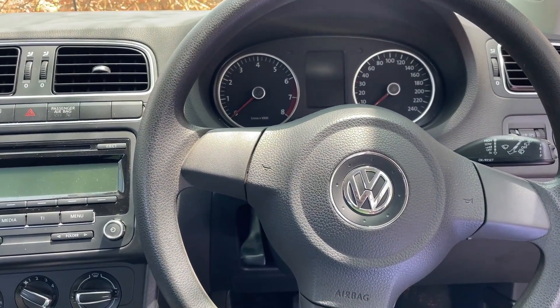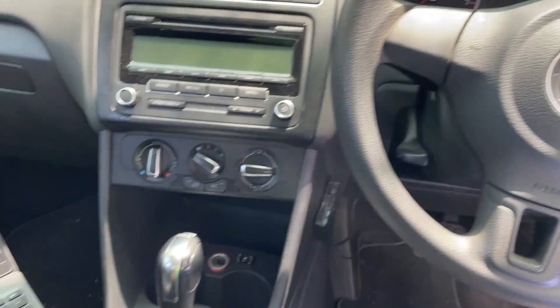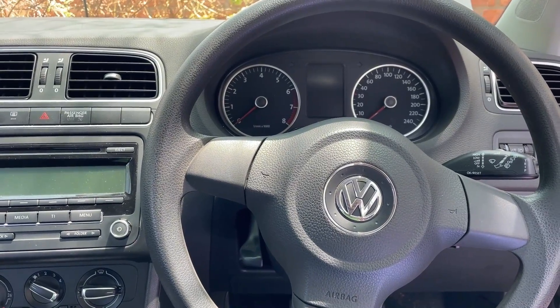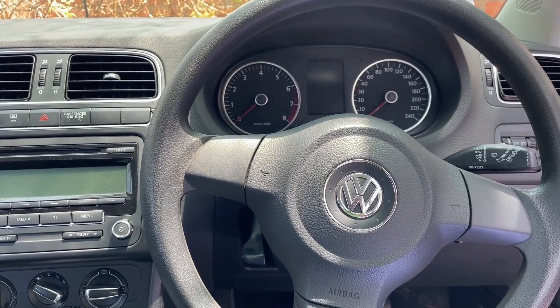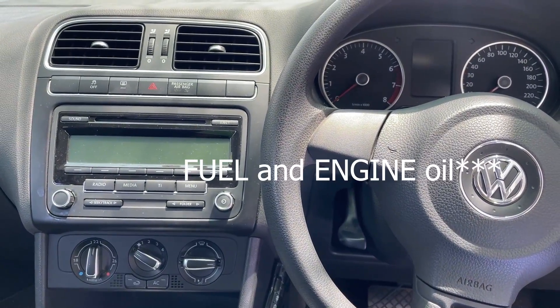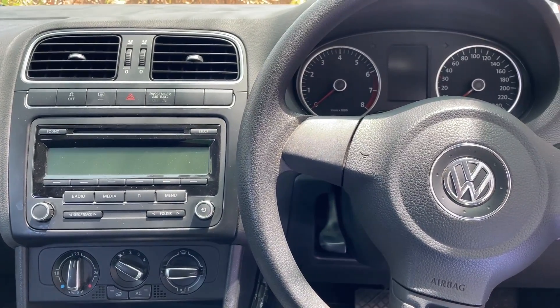Ladies and gentlemen, Frank here with another DIY. Today we are working on this 2011 VW Polo. It has the 1.2 liter turbo FSI — the engine code is CBZA. This car has been mixing fuel with gasoline when it warms up.